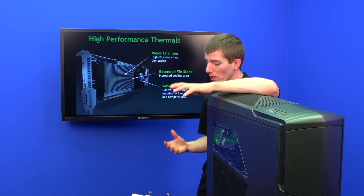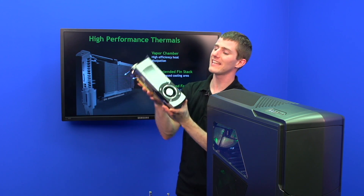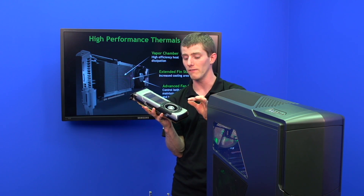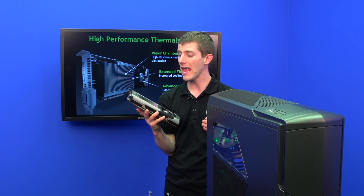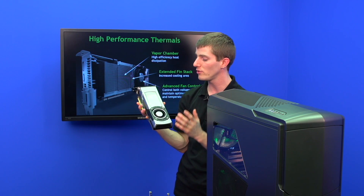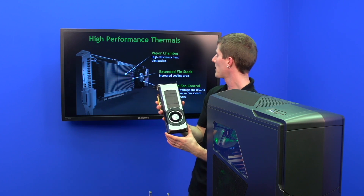Speaking of high performance thermals, the vapor chamber cooler on this card has an extended fin stack that actually goes beyond the vapor chamber plate itself. This gives it better performance and looks pretty cool, because you've also got a polycarbonate window that allows you to see the fin stack made of aluminum on top of the copper vapor chamber.